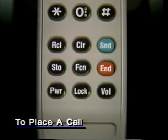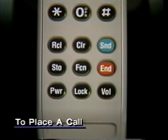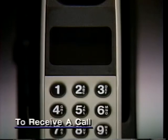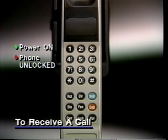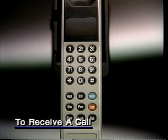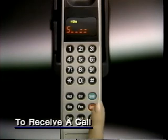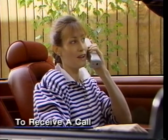And of course, when your call is finished, make sure you press end to terminate the connection. Receiving a call is almost identical to placing a call. Again, power must be on, the phone must be unlocked, and no service must be off. When the phone rings, press send to answer. When your call is through, press end to cancel the connection.